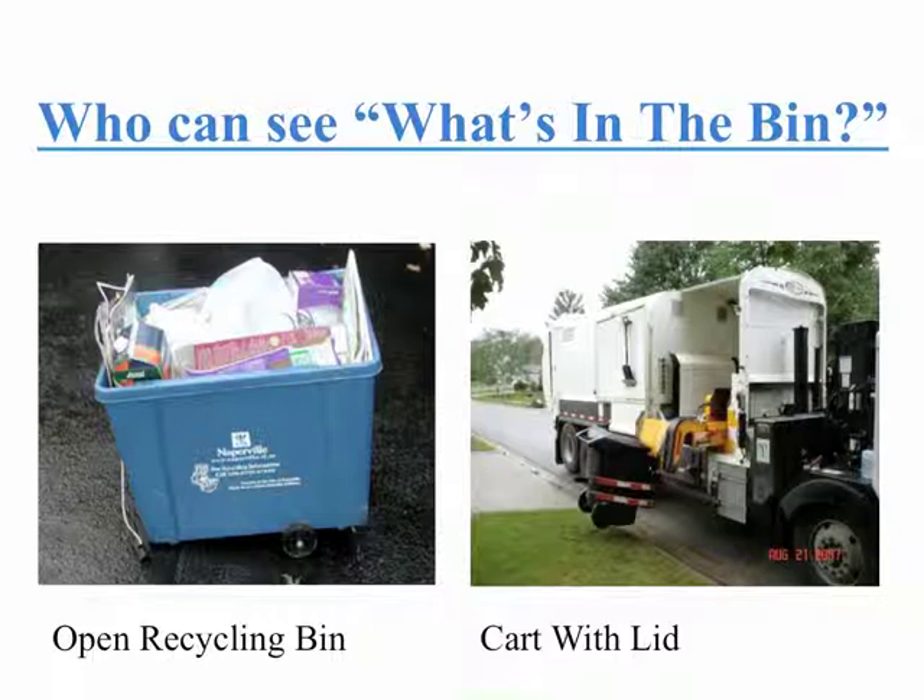The recycling bin on the left — you can see the materials, and if there's contamination, you can prevent it from being collected. On the right, there's a recycling cart with a lid, and the driver has no idea what's in that cart. The driver will still put all the materials into the recycling collection truck, which will wind up at the recycling processing facility.